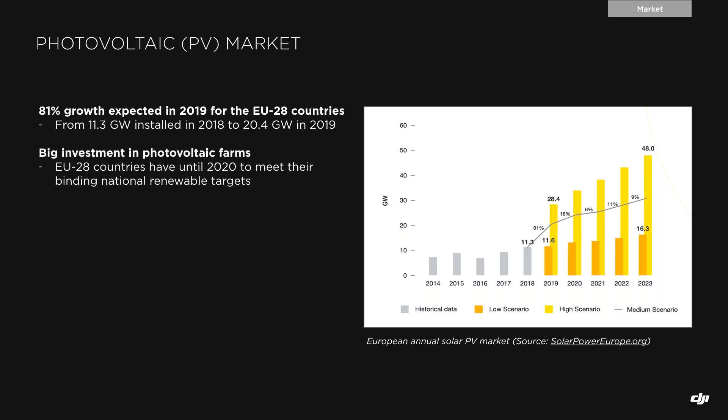In order to meet what was agreed during the Paris Climate Change Summit, all EU-28 countries are currently performing big investments in renewable energies, with special focus on solar and wind. This investment is not only for 2019 and 2020 where targets need to be met, but also for the upcoming few years.